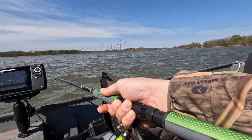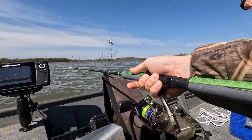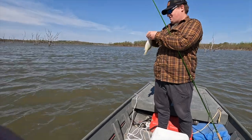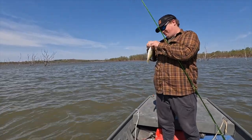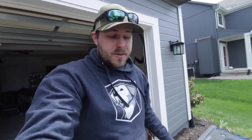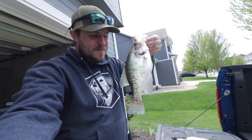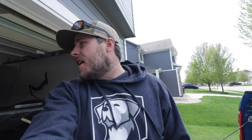Nice! Dang, that felt like a good one too. These rods make them feel massive. I think that one will make the cut. Well, the old Kansas wind kicked us off the lake, but that's all right. We ended up catching three keepers, and one of them is a freaking slab — look at that bad boy. We're going to get these cleaned up. Are we doing a fish fry, Adam? He says yes, I guess. So we'll get these things ready to go and do a little fish fry. Let's go!